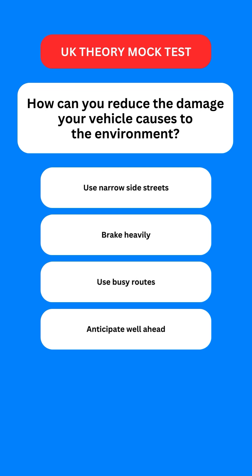Next question: how can you reduce the damage your vehicle causes to the environment? Options are: use narrow side streets; brake heavily; use busy routes; or anticipate well ahead. The correct option is the last one — you should anticipate well ahead.